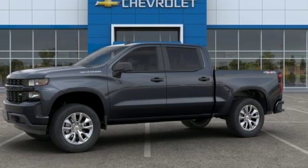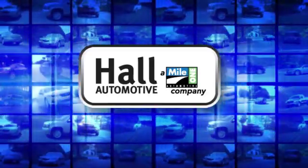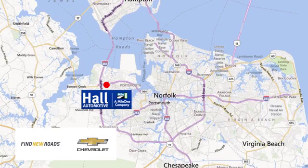Experience it for yourself today. Paul Automotive — more cars, great people. Paul Chevrolet Chesapeake, a MileOne company, is minutes off I-264 or I-664. Easy to get to from all of Hampton Roads.